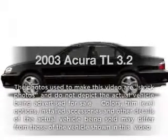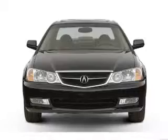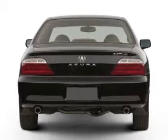Check out this 2003 Acura TL — everything you need under one roof with this great vehicle. With a reliable 6-cylinder engine that responds smoothly to its 5-speed automatic transmission.